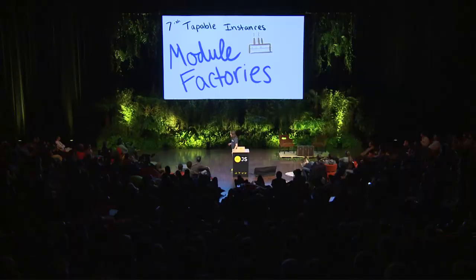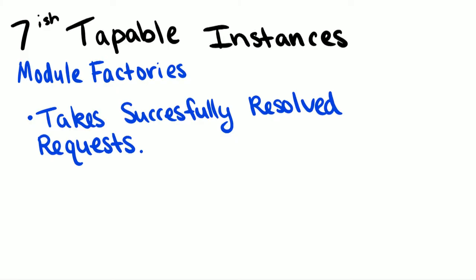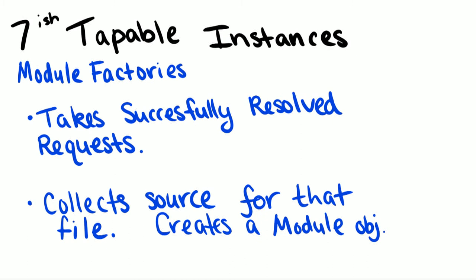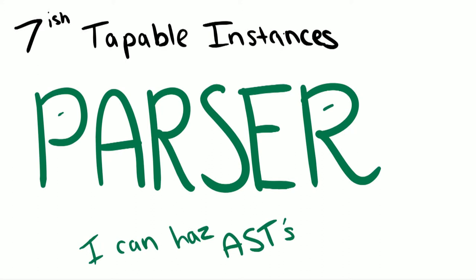Then we have something called a module factory. If you've ever written Java or did some Angular, you probably know what a factory is — it returns instances or objects. A module factory is going to take a successfully resolved request, create a module object, and return it. We have all this new information from the resolver, we pass it through the factory, it collects the source information and populates a module object.